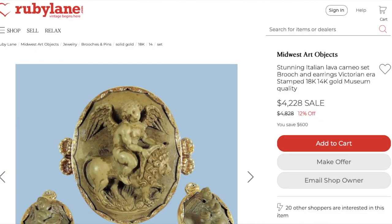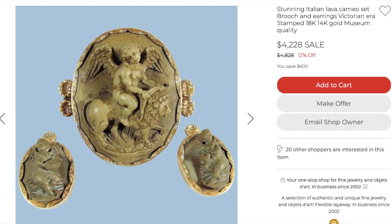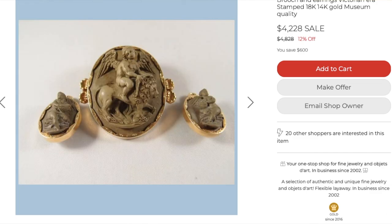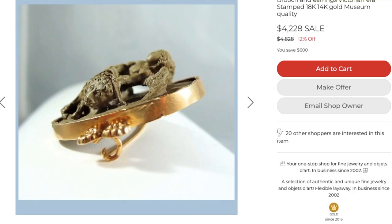In Italy they had lava stone. Cameos were carved from lava — there was plenty of lava that hardened from all of the volcanoes. That's why you see a lot of lava cameos; that was one of the mediums they used.